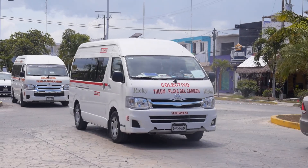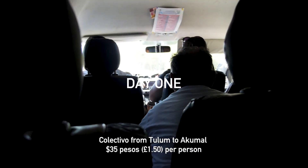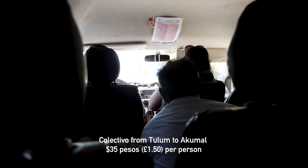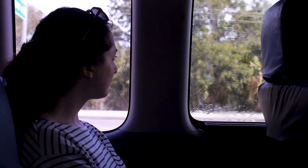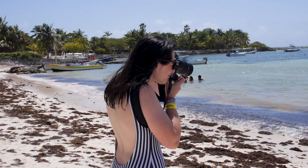There's great access to public transport, particularly the Collectivo, which is a really cheap local bus service that runs along the entire east coast. On our first day, we took a Collectivo 30 minutes north to the beach town of Akumal, which is famous for its white sand beaches and marine wildlife.